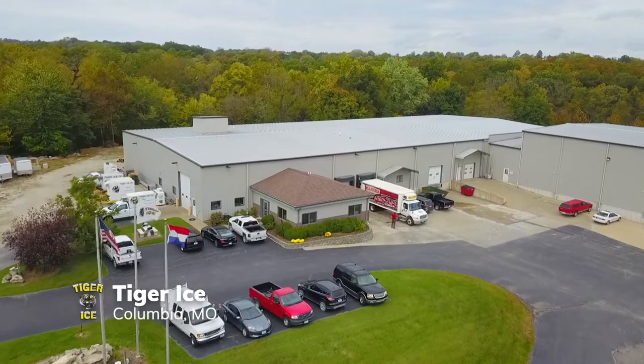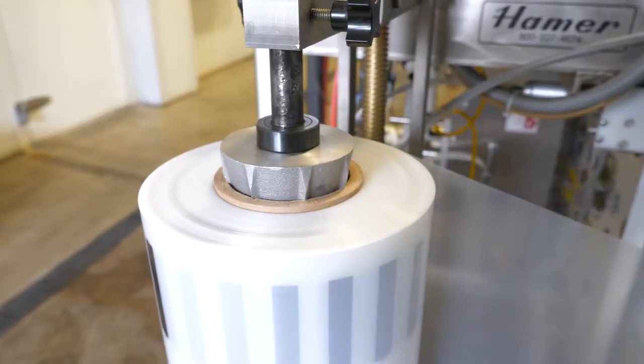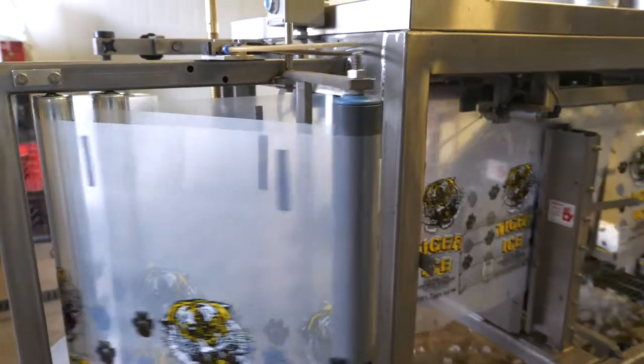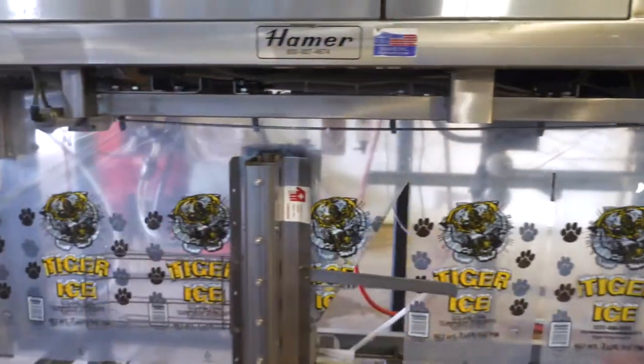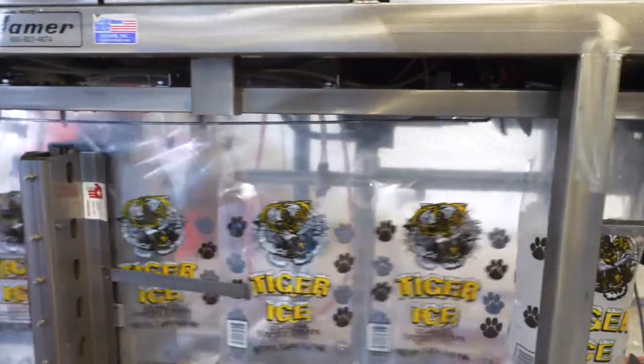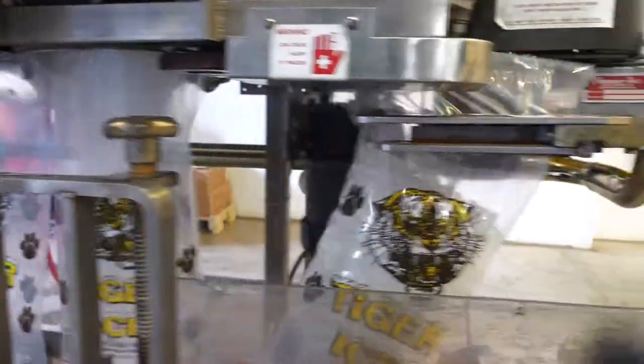I'm Amy Johnson and I work here at Dagger Ice Company. Out of all the different bag companies, Continental stood out to us because they were local, they were price competitive, they were easy to work with. It was overall a great fit for our company. We've had issues with previous bag companies in the past and working with Continental has kind of almost been a dream.